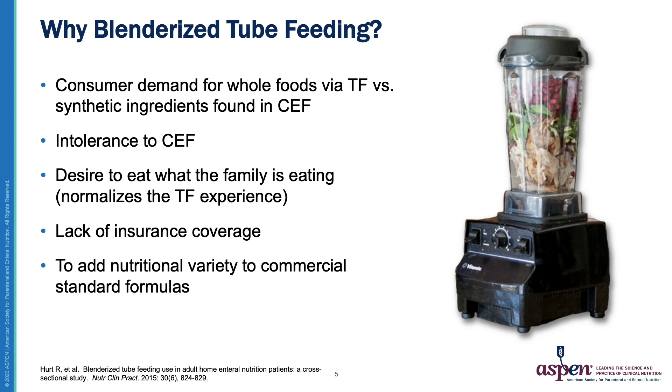A patient may also lack insurance coverage for a specialty formula, in which case purchasing and blending foods at home may be more cost-effective. And finally, we know that nutritional variety is important to overall health, and using a Blenderized feed is one way to do that for our tube-fed patients.